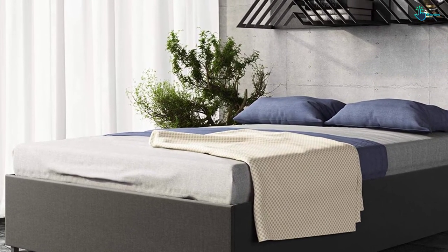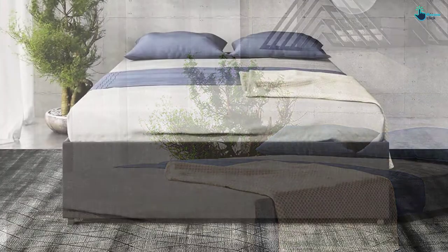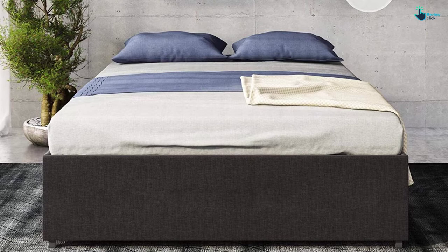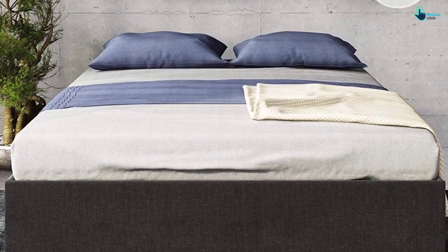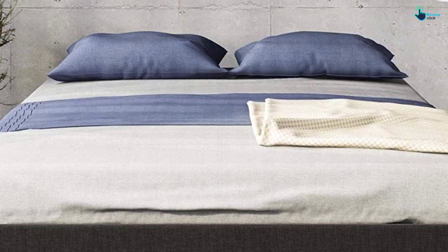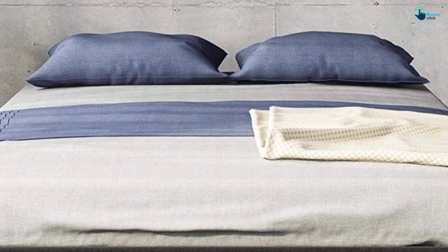Moreover, if you can pair it up with the best mattress, nothing can stop you from enjoying that perfect sleep at night. This product is also known for its amazing back support system, coming with excellent pressure distribution, which makes it a great item to consider. The slat actually gets adapted to the weight that is exerted on it.